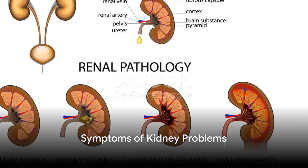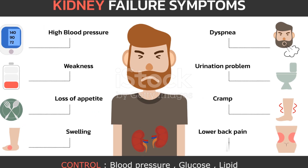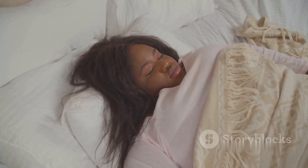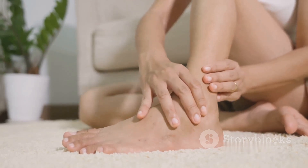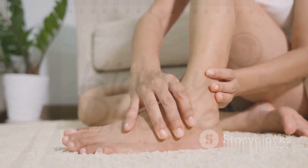Now, what happens when the kidneys falter? Symptoms of kidney problems can be subtle and easy to miss. You might feel tired more often, have trouble sleeping, or experience a loss of appetite. More noticeable signs include swollen ankles, feet or hands, shortness of breath, and an increased need to urinate, especially at night.